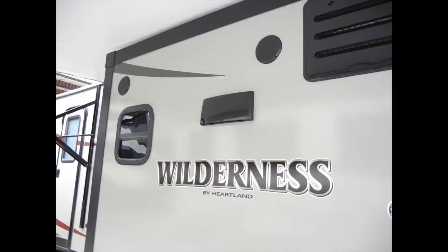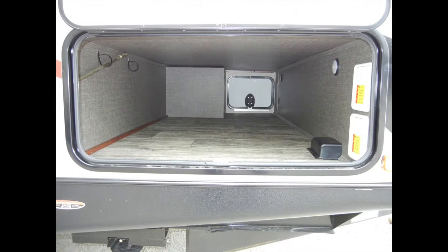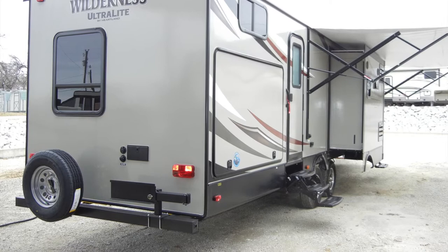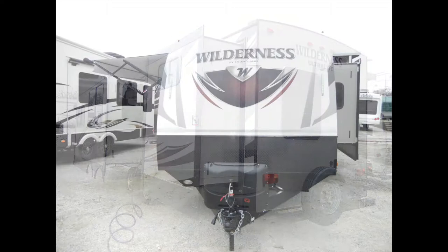The Wilderness 3250BS has a lot of exterior amenities to make your camping experience more enjoyable, like the power patio awning with LED lighting, exterior speakers, easy-access exterior storage compartment, exterior shower, two three-step entry doors with safety handles, tinted safety windows, and bumper hose storage. Added options include a bumper-mounted gas grill, spare tire, and gel-coat fiberglass front cap with LED lights.